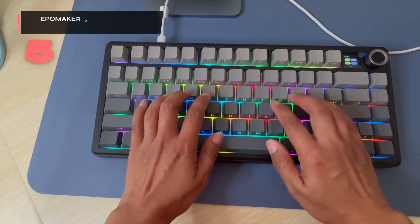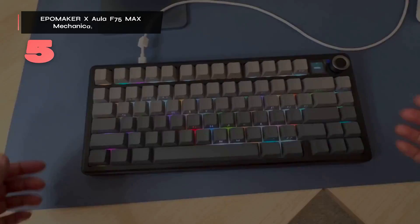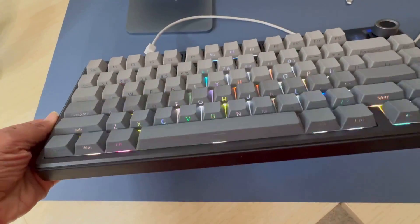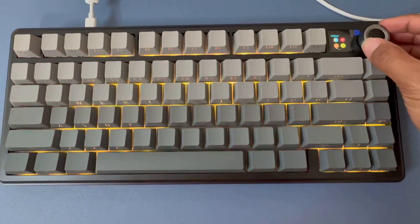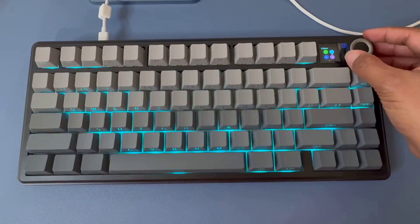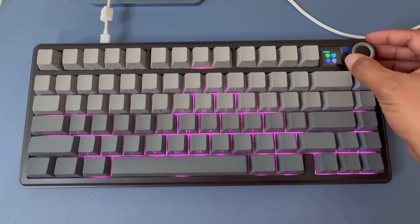Starting off, we have the EpaMaker X-Ola F75 Max. What caught my attention was that customizable screen built right into the keyboard. You can display GIFs, system information, battery levels, and even adjust your RGB settings directly from it. That's definitely not something you see on most keyboards out there.